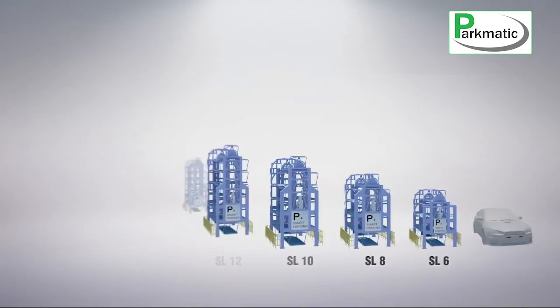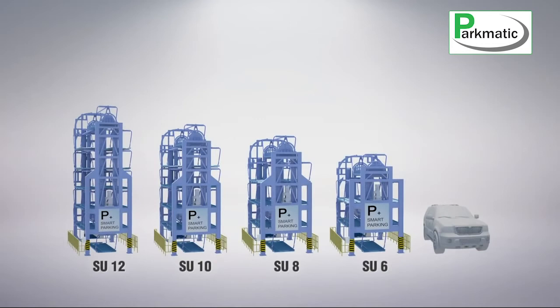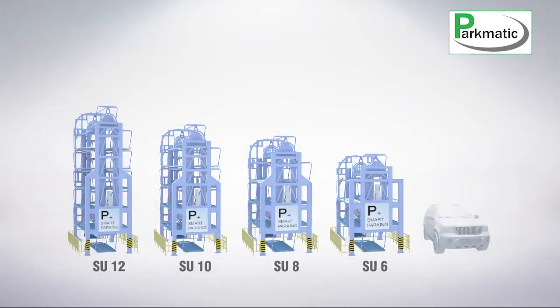We provide two series: the SL series for sedan cars, ranging from 6 to 16 cars. We also provide the SU series for SUVs that suits the Kuwait market needs, ranging from 6 cars to 12 cars.